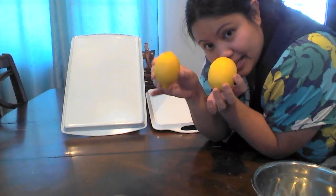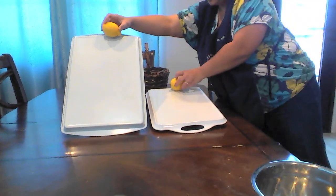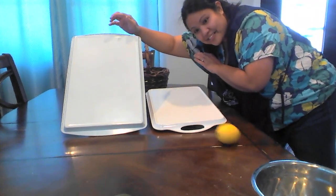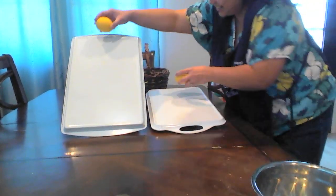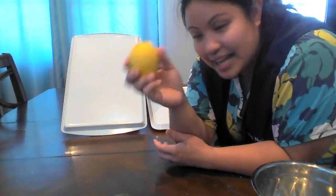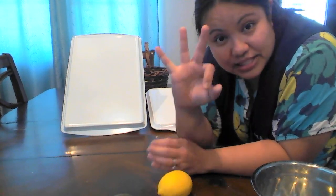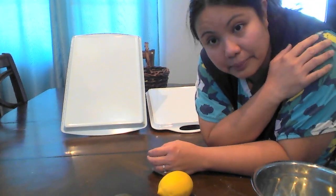Let's try the lemons — about the same size. We're going to roll them down. Ready, set, go. That was almost the same — let's try again. Ready, set, go. That lemon rolled down faster down the steep ramp than on the low ramp. So that's three objects rolling down faster on the steep ramp and none for the low ramp.